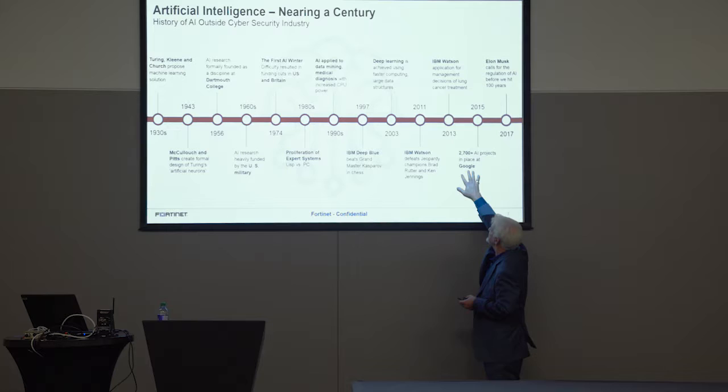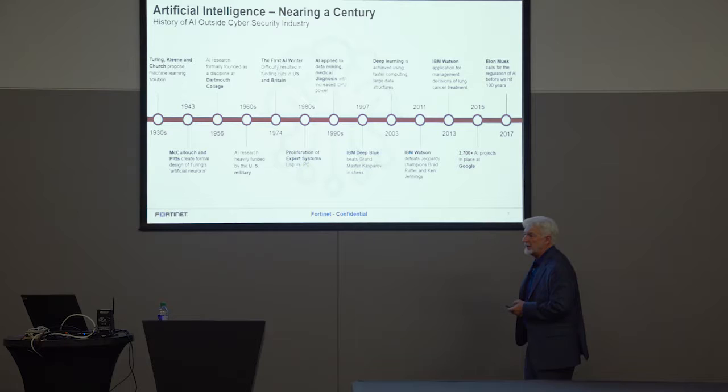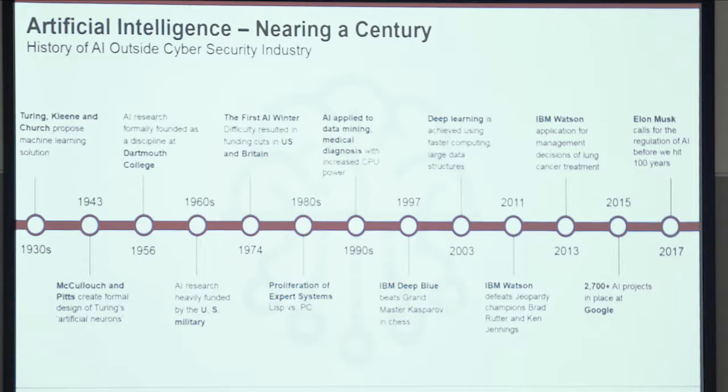Deep Blue beat Kasparov at chess — it was an amazing thing, a big headline. And AI just kept rolling along, growing. By 2015, just three years ago, there were 2,700 AI projects in flight. Then last year Elon Musk said we would need to regulate AI before it hit the 100-year mark — which we're just about at. But that's putting worms back in the can. It's like saying we should get rid of digital currencies or control all the drones in the US. You can't put this stuff back — it's already out. Right now you can go download AI applications, put them on your laptop tonight, and start playing around with them.